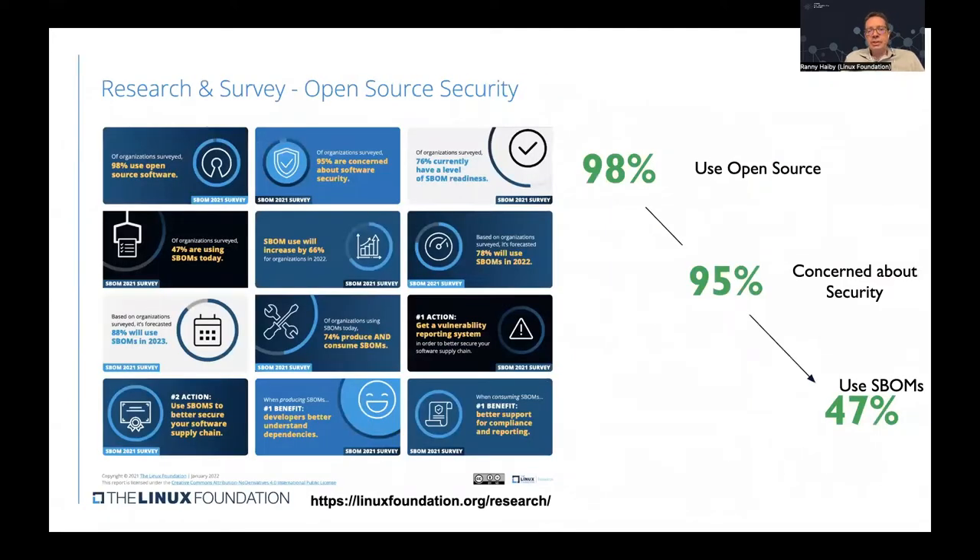A research and survey conducted by the Linux Foundation discovered that 98% of surveyed organizations are using open source software, and 95% stated they are concerned about its security. However, less than half of the surveyed companies said they're using Software Bills of Materials — SBOMs — or a methodical way to trace and track the origins of the open source software they're using.